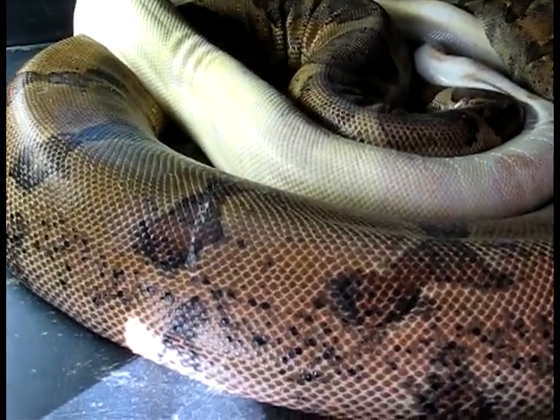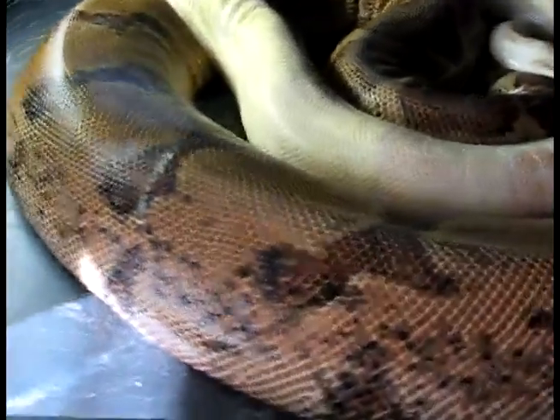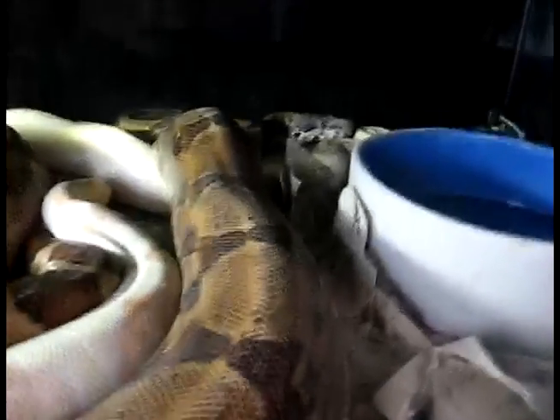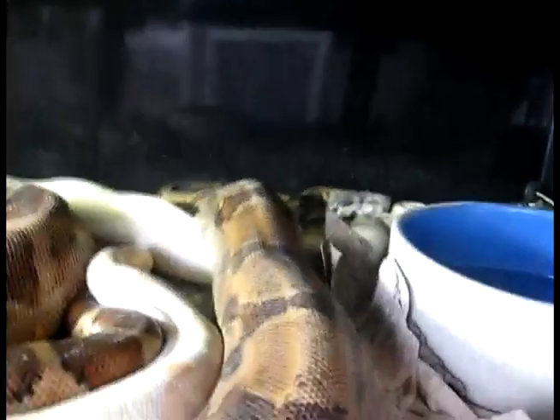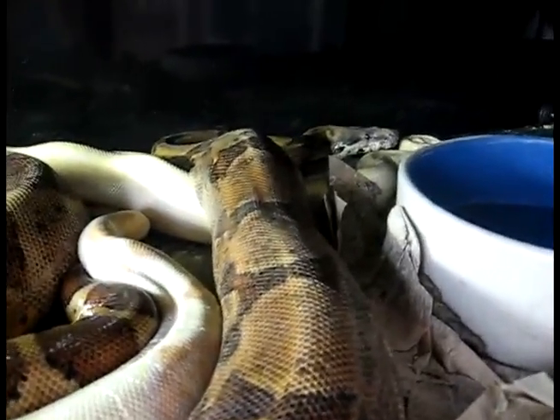Her first two litters were in June of '06 and '07. This past year's litter was a little earlier — May 25th. This litter's definitely gonna come in April. I'll see if I can zoom in on her. Her name is Farrah and she is just a great snake, a great breeder.